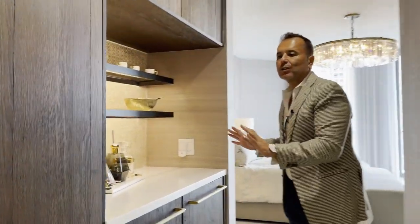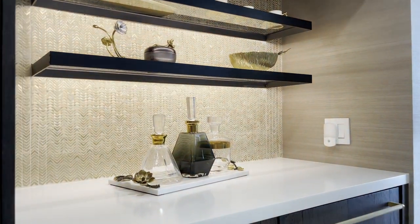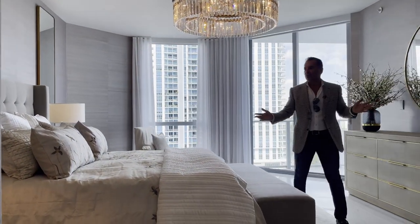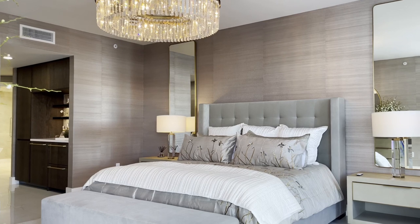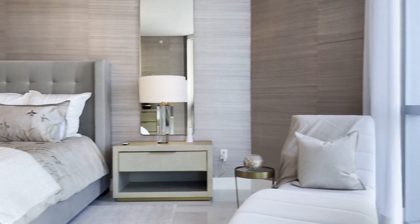We have a nicely decorated bar area, so you don't want to leave your bedroom — you can have your drink in the middle of the night. Great bar area. And then just a beautiful, beautiful bedroom. Look at these lamps — I can't be more impressed with every room I go into, the beautiful lamps.